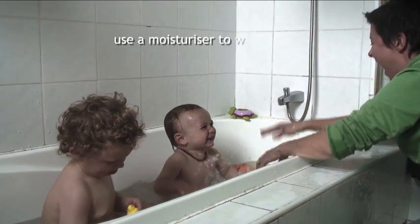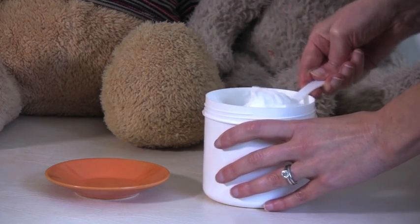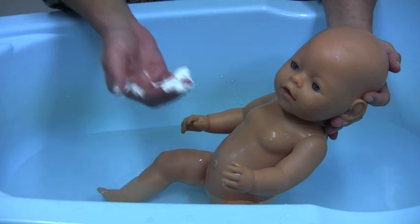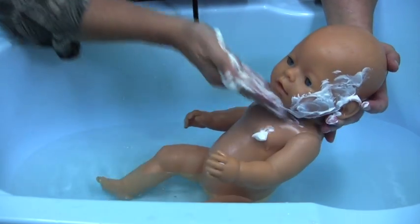It's important to use a moisturiser or non-soap product to wash the skin. Remember to spoon out the moisturiser onto a dish or paper towel. Then take the moisturiser and start washing the skin, mixing it with the water and gently washing with the palm of your hand.